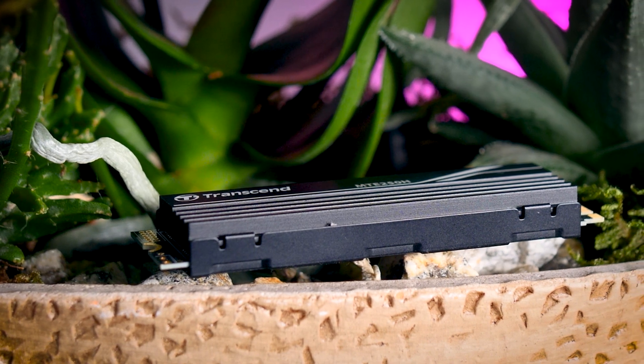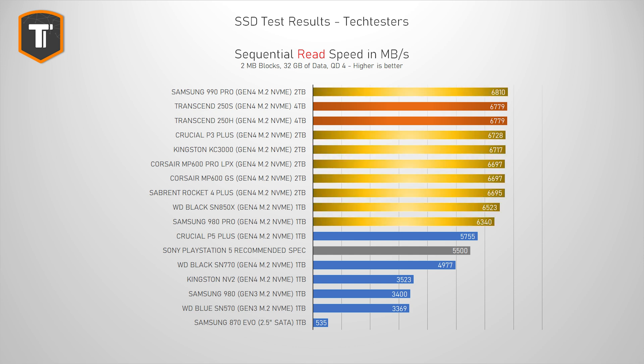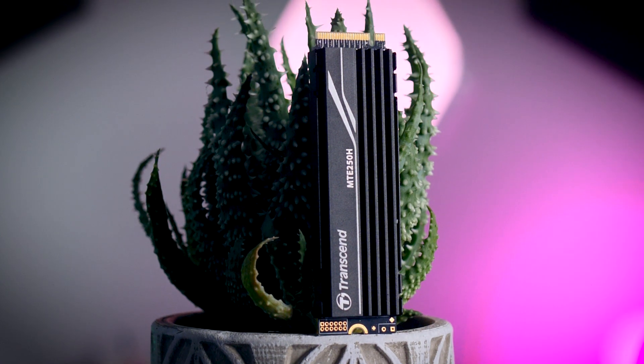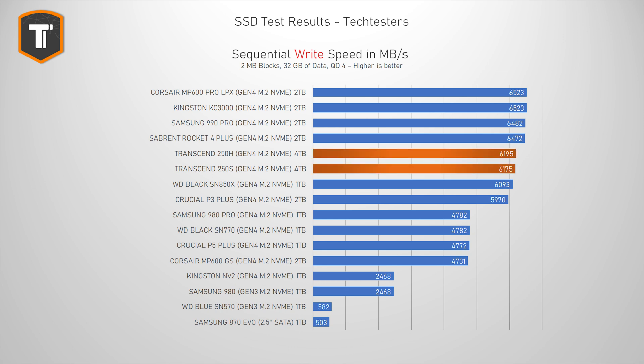Sequential read and write performance doesn't really represent proper real-life use as well as the PCMark and 3DMark tests, but it is always worth checking if a drive meets the speed claimed in their spec sheet. In sequential reads, it averages at 6800 MB/s, which technically puts it in second place and in line with other top-tier Gen 4 drives. It is well above Sony's recommended spec for the PS5, so combined with the earlier mentioned performance, this drive should be great for your PlayStation 5. Sequential writes came in at around 6200 MB/s — a few drives are faster, but between all those drives at the top, the differences are actually irrelevant.